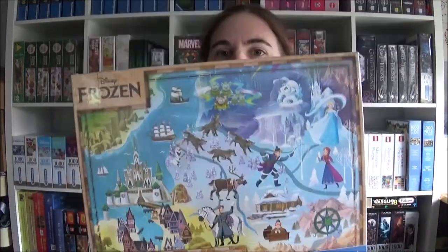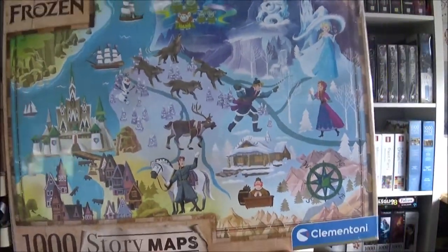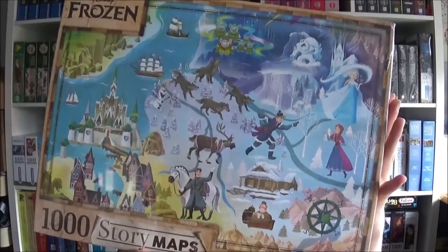The next one is a new series I started — I know there are some more of them but this is my first one and I hope I'll get them all someday. This is from Clementoni. It is called 'Frozen' because there is something with Frozen on this jigsaw — they are not very creative with naming. It is a Story Maps jigsaw. I really adore them because you've got all these places from the movie all over the jigsaw and you could follow them around. I like it because it doesn't look like a typical Disney jigsaw.